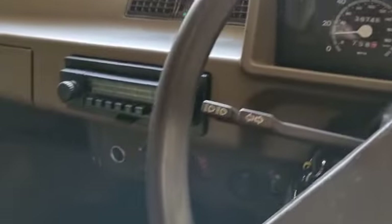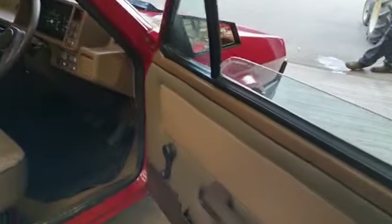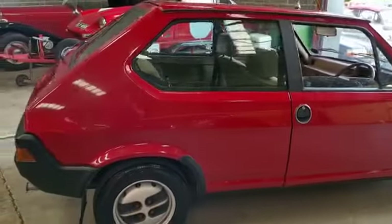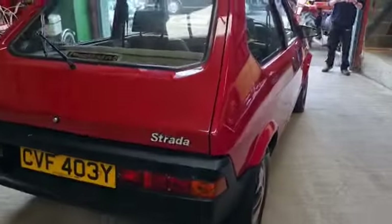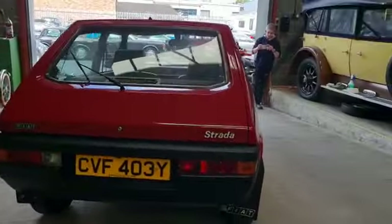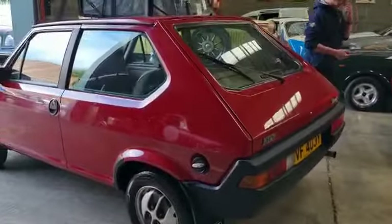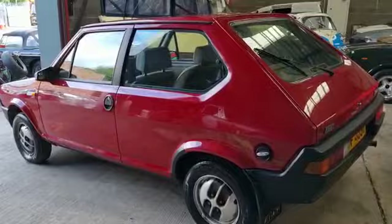Clearly it will have been stored inside all its life - the very fact it's still here tells you that. It starts on the button, although I had to turn the key three times just now. There's a sticky relay - you get a click and that's your lot. But third time it spun over and away it went.